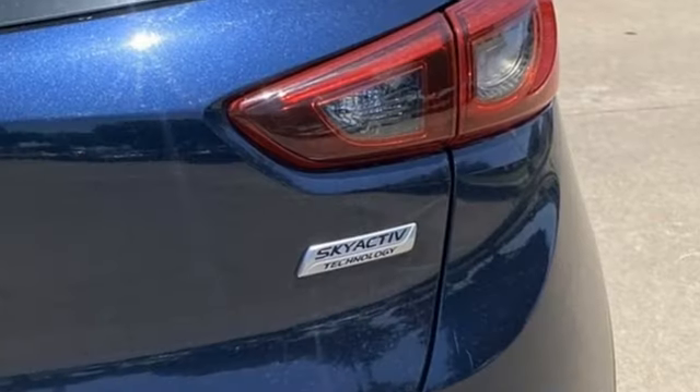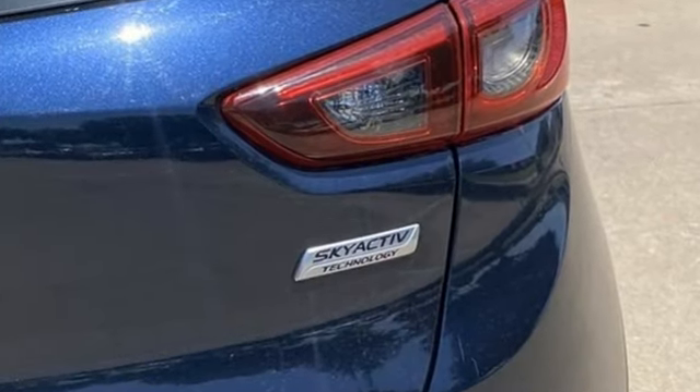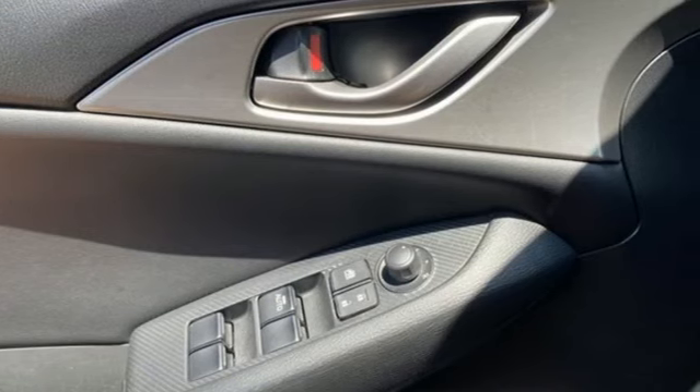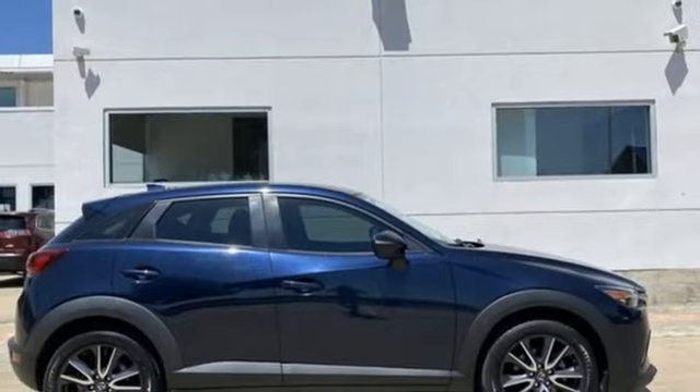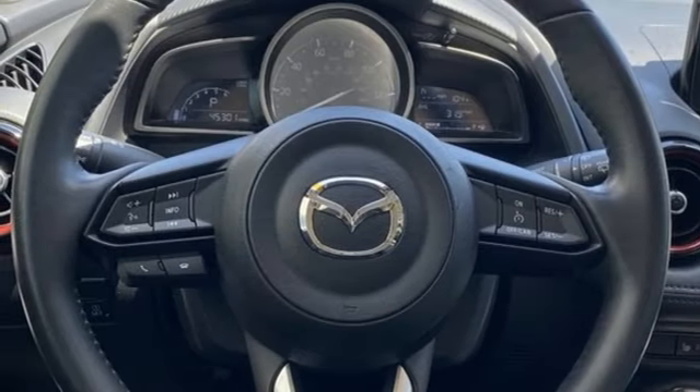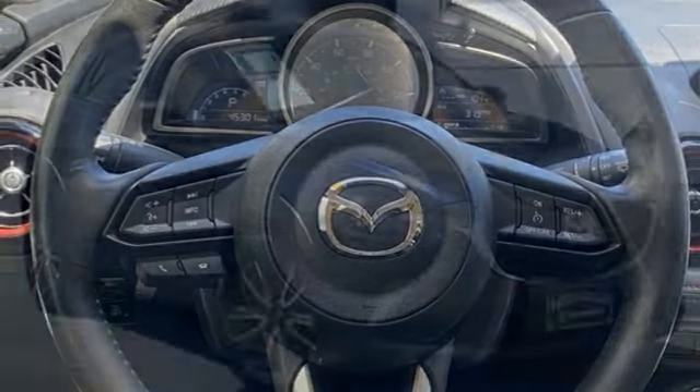Skyactiv G-Engine. Front heated bucket seats. Bluetooth wireless audio streaming. Manual tilting steering column. Doors and push-button start proximity key. External memory control. Aluminum wheels. Bluetooth. And automatic transmission.